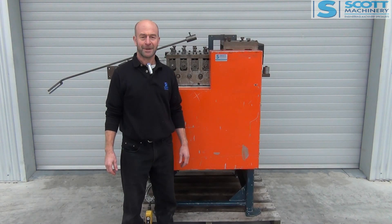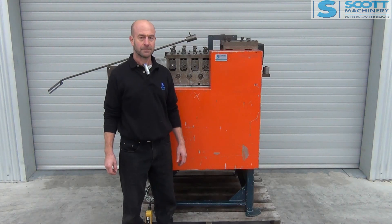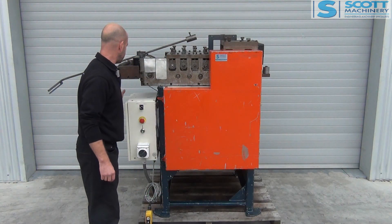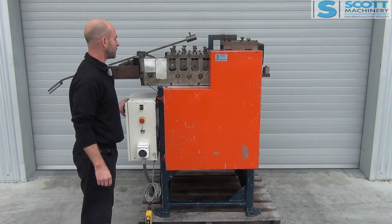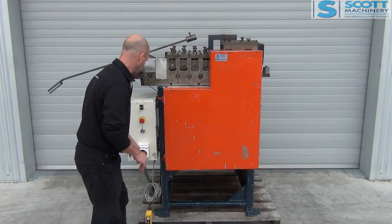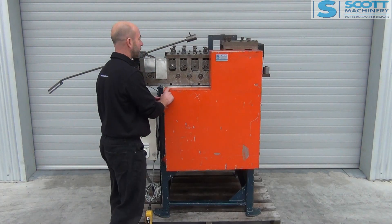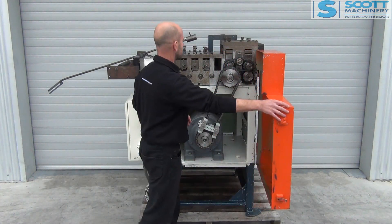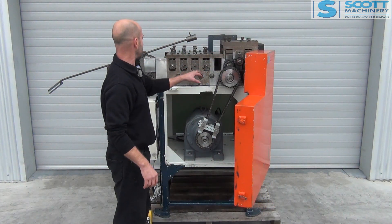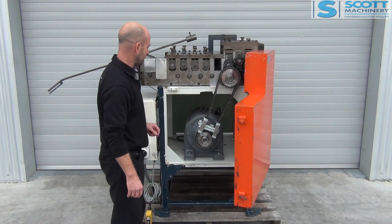Hi there. This is our Komatsu coil feed straightener. Heavy duty machine. It's got a nice variable speed drive in there. You've got a wee remote there for the manual forward and reverse. Up the front there it's got a couple of pinch rollers, then your force stations and then a bit of a guide down this end.